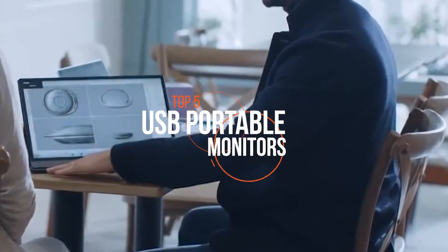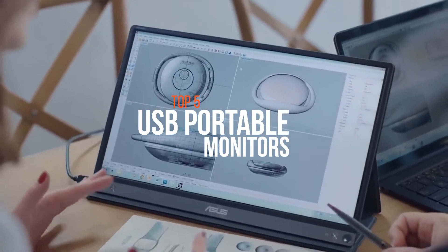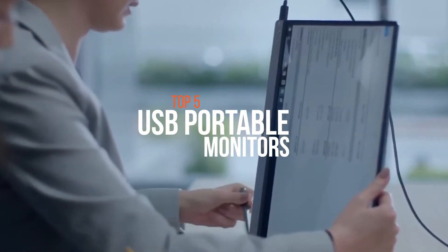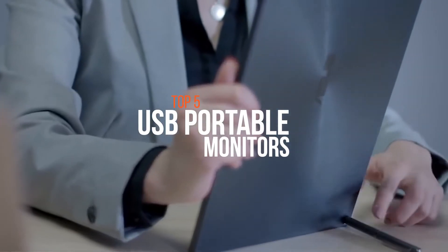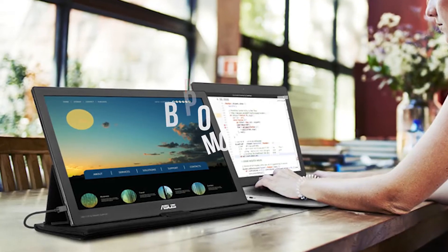Multitasking on your desktop at home or the office is always easier when you have an additional monitor or two in the mix. Whether you want to hook up your gaming console or expand the screen real estate of your mobile workstation, portable monitors eliminate the hassles of conventional displays since they draw power and signal from a single source.